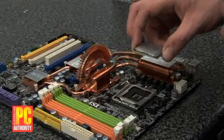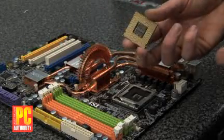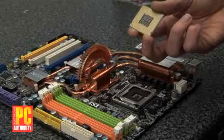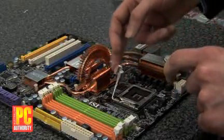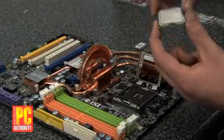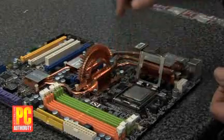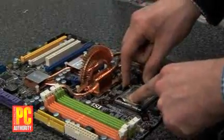Installing the CPU is pretty straightforward — it goes into socket 775. This is a Core 2 Duo CPU. A word of warning: as with all electronic devices, don't touch the pins if you can possibly avoid it, as a static discharge could potentially destroy the device. To install the CPU, align the notches on the CPU with the notch in the socket and gently drop it in. Make sure it's bedded in, then pop down the top and clip it in.